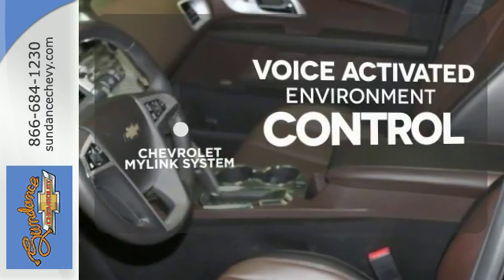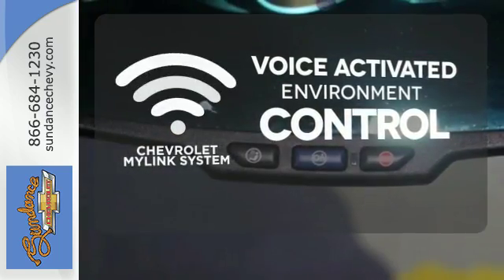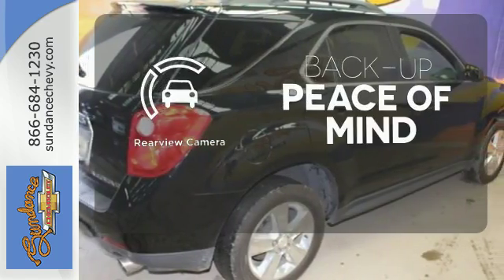Chevrolet's MyLink system allows you to control your music, hands-free calling, and so much more with just the sound of your voice. Hindsight is 20-20 with the backup camera.